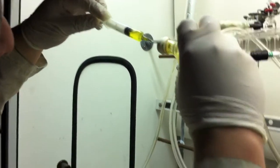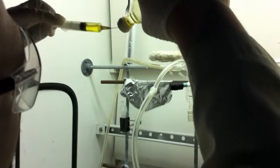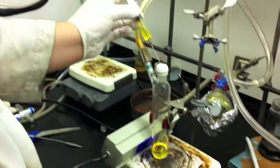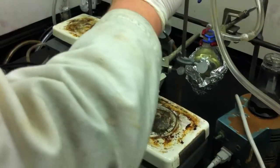Lanthanide. From Europe. It's all it is — lanthanide from Europe.